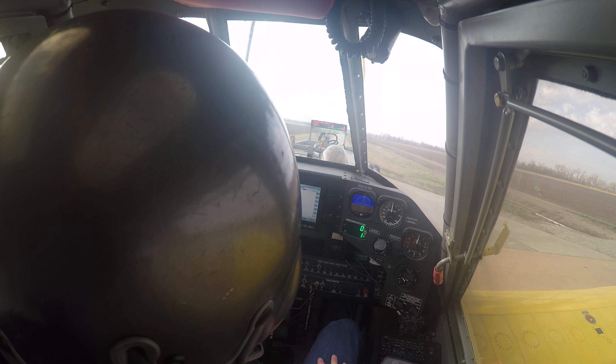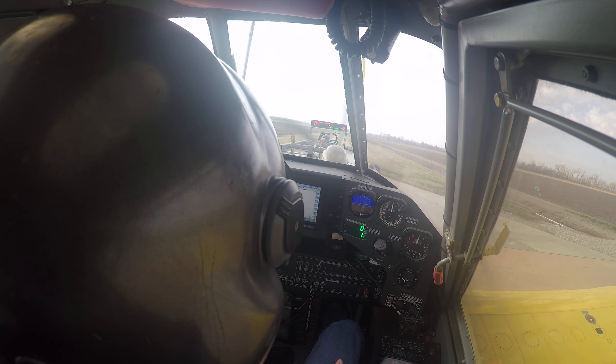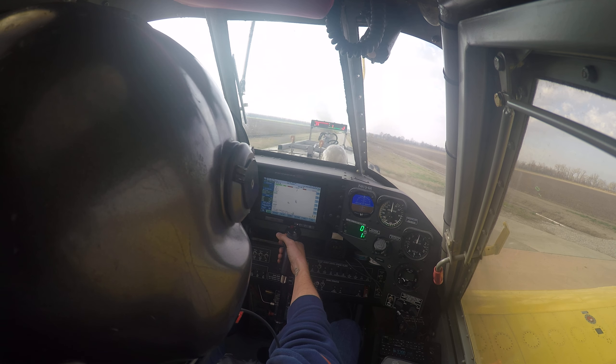I bet this plane gets off the ground right about that 1,600 foot mark. It probably weighs about 14,000 pounds right now, maybe a little more - maybe 14,500.